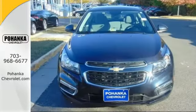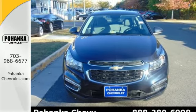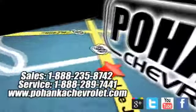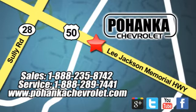Outdo them all with this Chevrolet Cruze Limited. Come in for a test drive. Bohenga Chevrolet is a great place to buy a car. We are conveniently located at 13915 Lee Jackson Memorial Highway, Route 50 in Chantilly. Thank you.